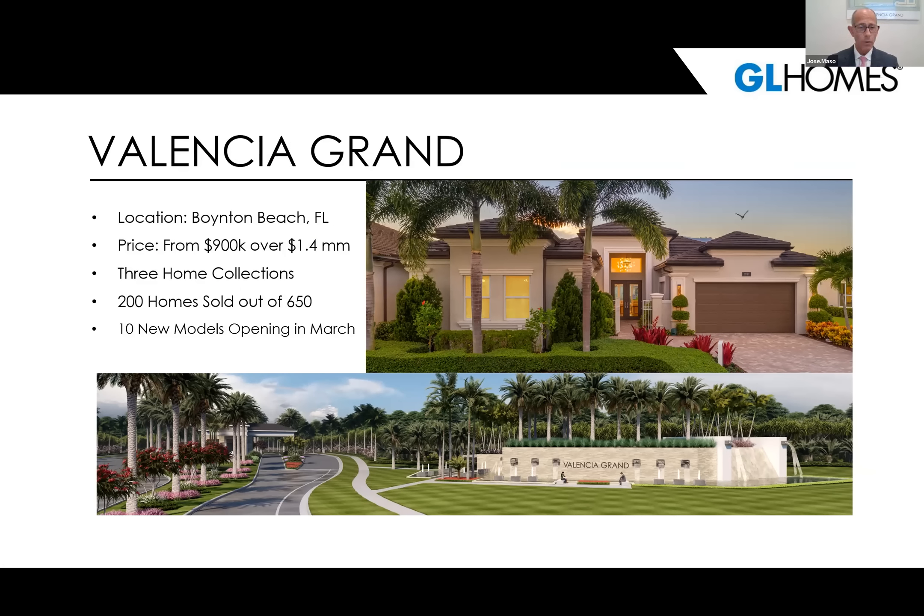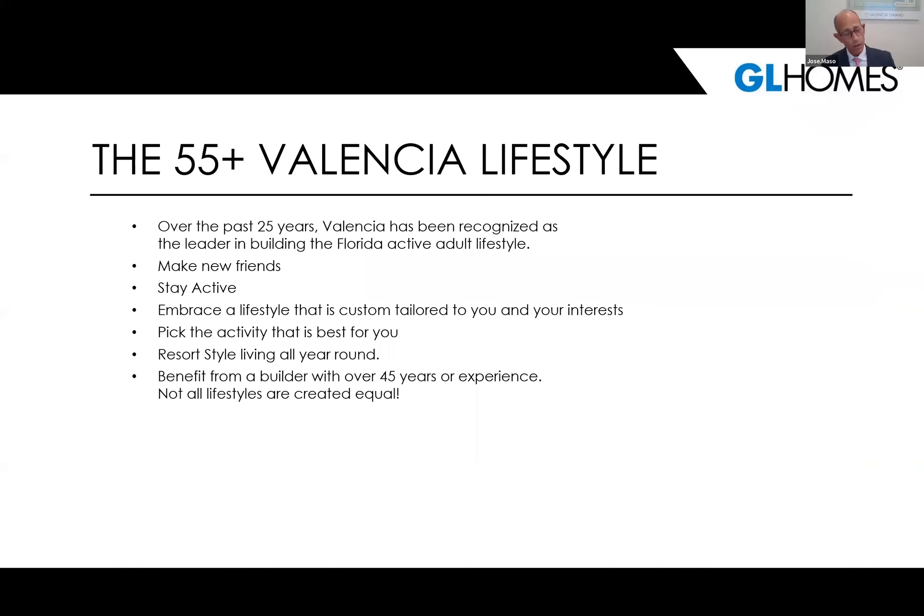Valencia Grand is located in Boynton Beach and has three distinct collections of homes priced from the $900s to over $1.4 million. Valencia Grand opened back in March of 2022. We've sold over 200 homes already out of our projected 650 homes. We are currently putting the final finishing touches on our new sales center and model row at Valencia Grand, and we're excited to announce we will be opening sometime in March with 10 fabulous new models and a fabulous sales center.